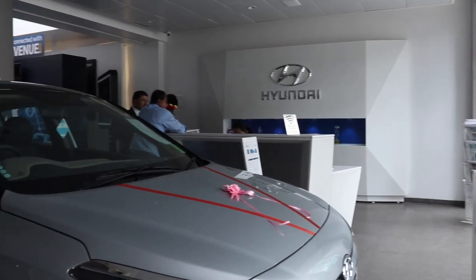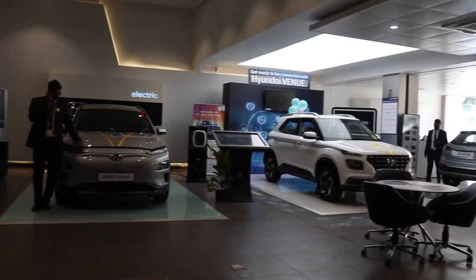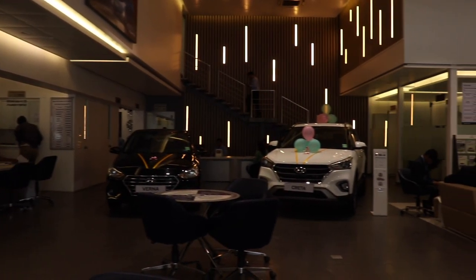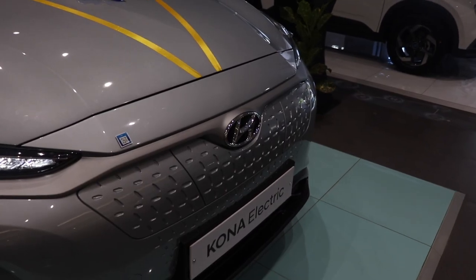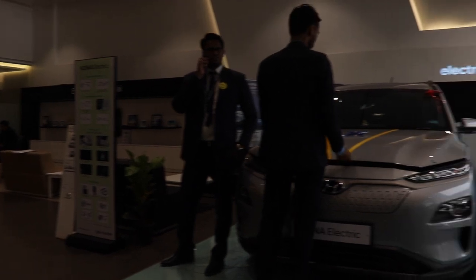Before you close this video, do check out Kothari Hyundai. Kothari Hyundai is one of the best showrooms if you want to buy a Hyundai car. They have a wide array of service centres and showrooms spread all across Pune, and they are the only Hyundai showroom in Pune assigned to sell the Kona Electric. So if you want to buy a Hyundai, please do check them out.